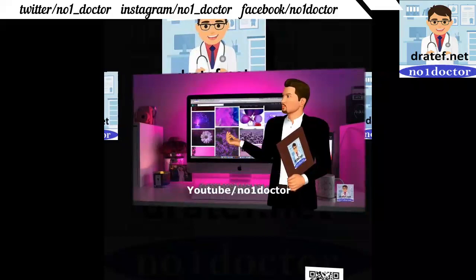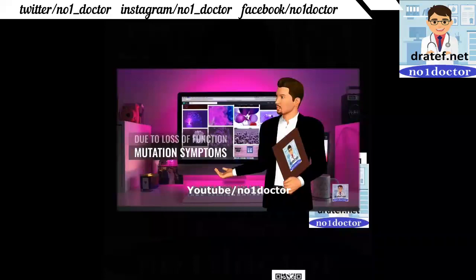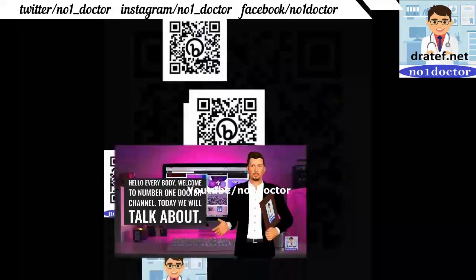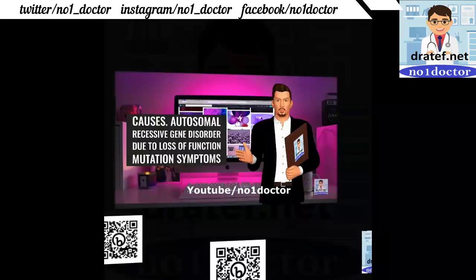Dubin-Johnson syndrome: an autosomal recessive disorder. The condition causes an increase of conjugated bilirubin due to loss of function mutation in the MRP2 gene. May present in infancy.